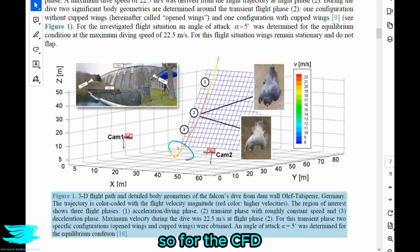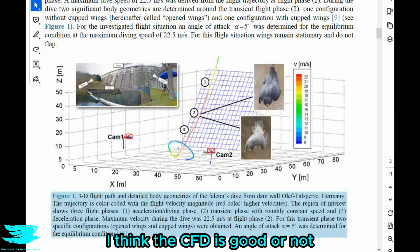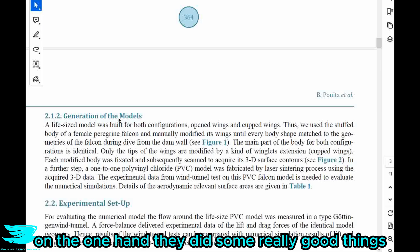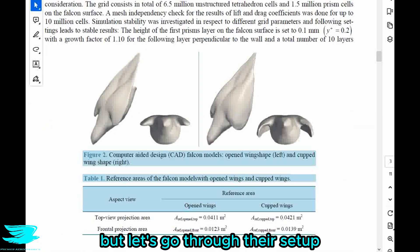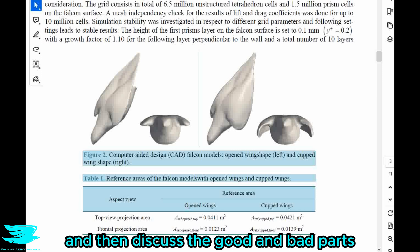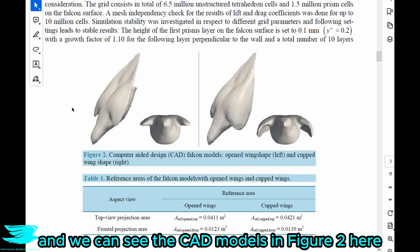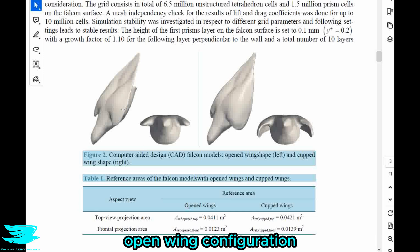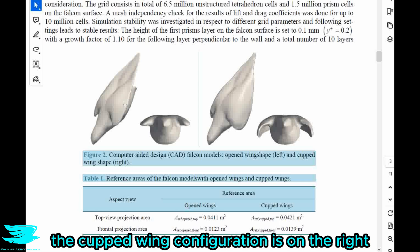For the CFD, I'm a little in two minds about whether it's good or not — on one hand they did some really good things, on the other hand they are missing some important parts. Let's go through their setup and then discuss the good and bad parts. First of all they put the CAD models in a geometry, and we can see the CAD models in figure two here — this is what's called the upper wing configuration on the left and the cupped wing configuration on the right.